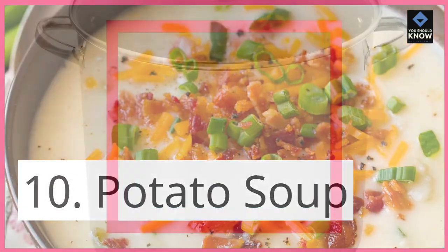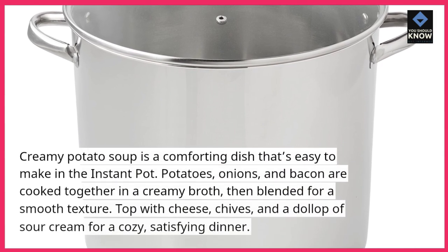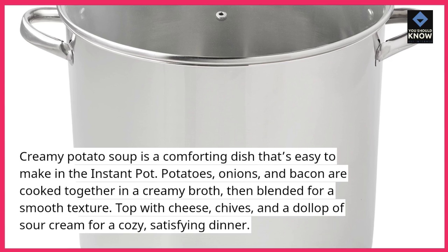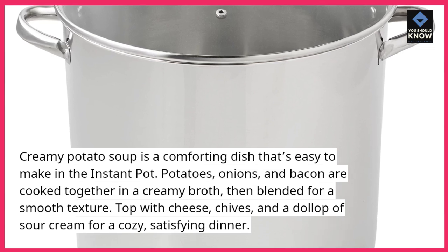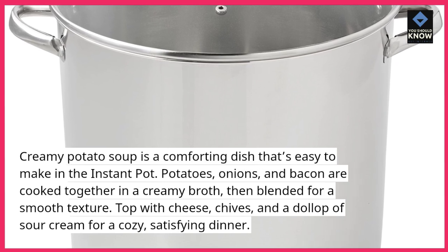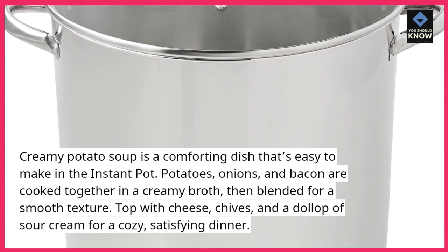10. Potato Soup. Creamy potato soup is a comforting dish that's easy to make in the Instant Pot. Potatoes, onions, and bacon are cooked together in a creamy broth, then blended for a smooth texture. Top with cheese, chives, and a dollop of sour cream for a cozy, satisfying dinner.